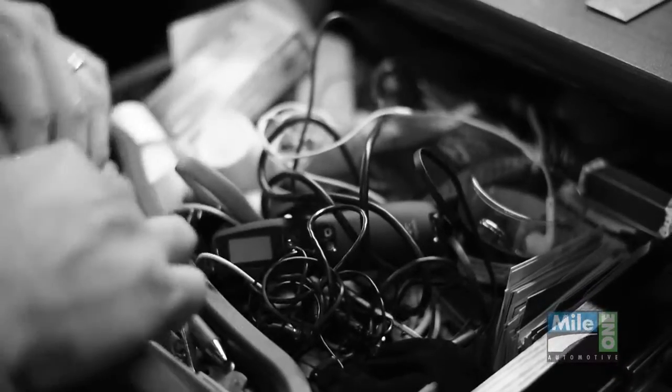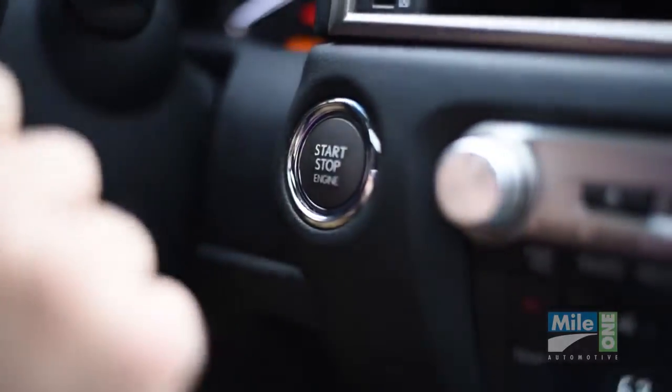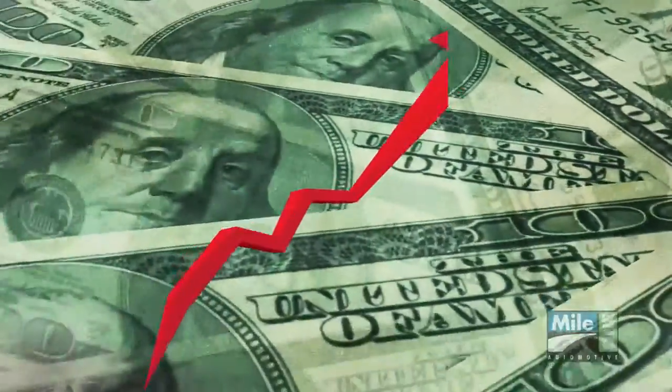Nearly everyone has lost a key or key remote, and thanks to the advanced technology and security features in most keys today, the cost to replace them has also grown tremendously and will continue to go up.